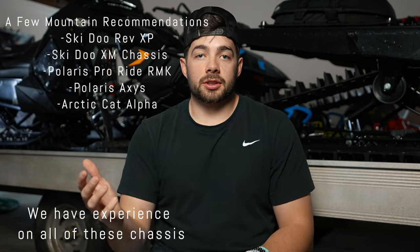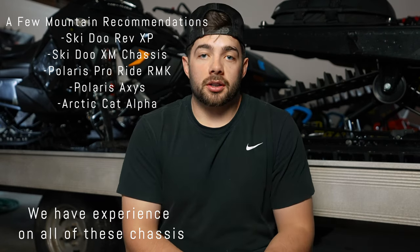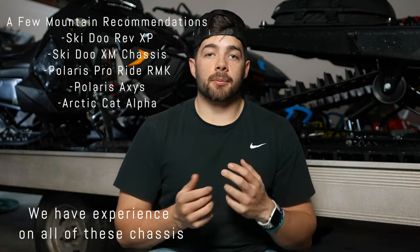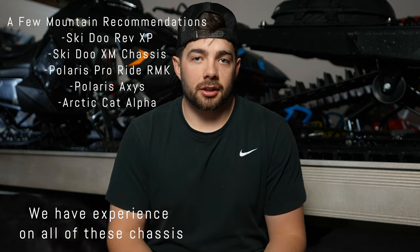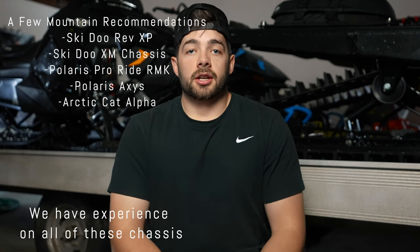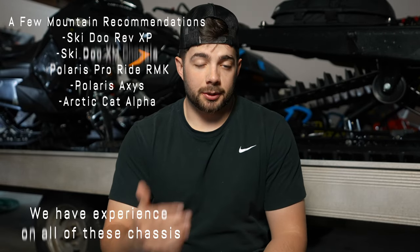Create a budget, stick to it, and figure out if you want to go into a dealership and buy one brand new off the showroom floor, or if you want to go on KSL, Facebook, or Craigslist and try to bargain for one — maybe even a thousand to two thousand dollars depending on where you're at and what you're looking for.